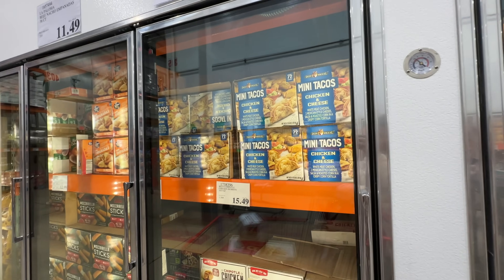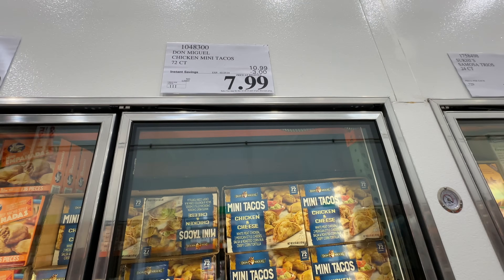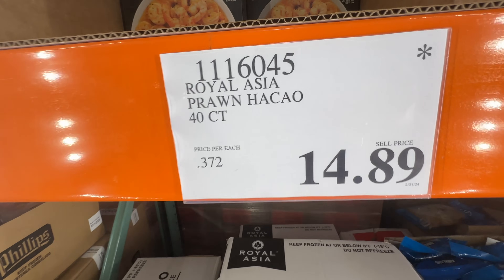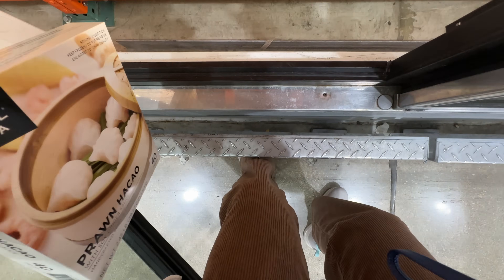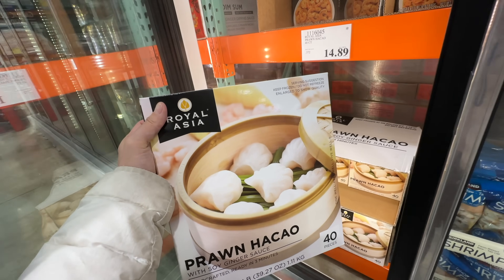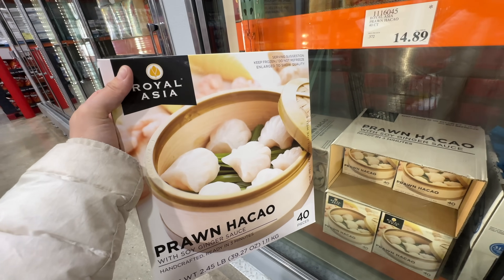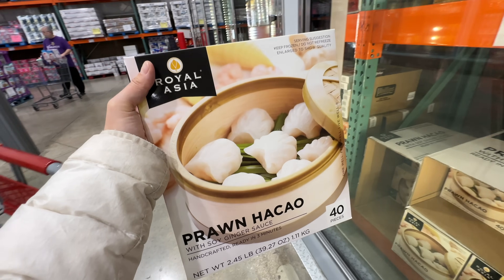If you like the Costco mini tacos, the chicken and cheese mini tacos are on sale $3 off, now $8. From Hakau, it's still here at $14.89, and it has a star — which means if it sells out, it won't come back. So I'm going to repurchase this because it tastes so good. It's like a yearly purchase, and I'm stocking up for Chinese New Year on February 10th.